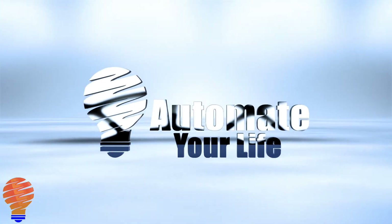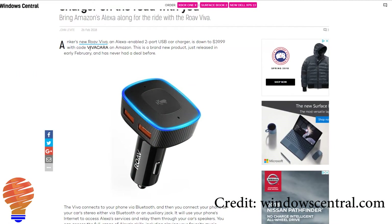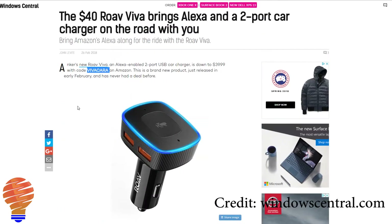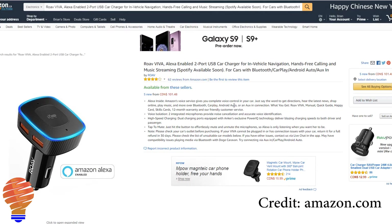Today let's get into our new products and new features video. I have four new products to talk about, so we're going to move a little quickly. The first one is called the Roe Viva. This is essentially Amazon Alexa on a device that you stick into the cigarette lighter in your car, so you can bring Amazon Alexa with you on the road. It has a couple of USB charger ports on the side and the capability of muting the mic on top. This device is only around $40 and there's a promo on Amazon today, so I'll leave a link in the description below where you can purchase it at a discount.